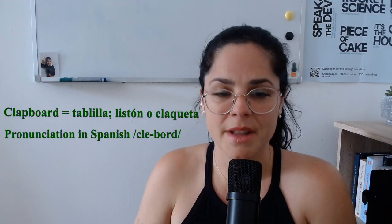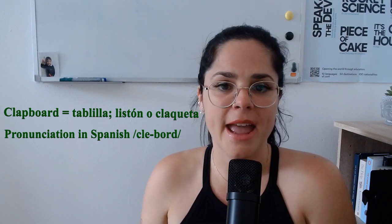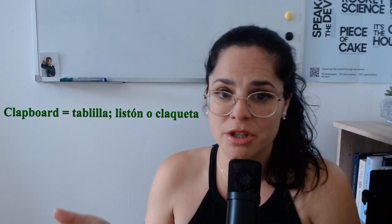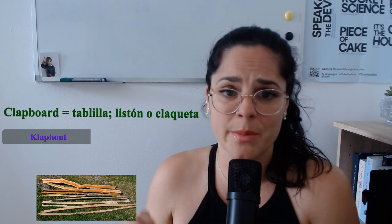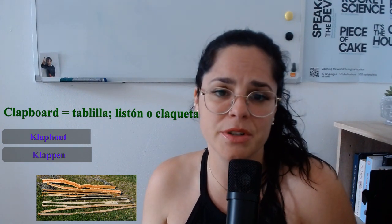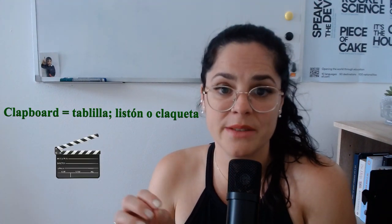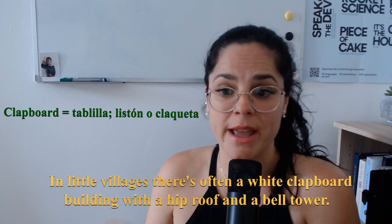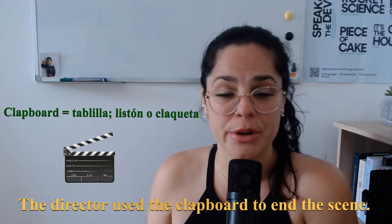Now, 'clapboard' is a narrow board that is thicker at one edge than the other, and that is used to cover the outsides of buildings. This came into the English language as a partial translation of the Dutch word 'kloppout,' meaning stavewood. This probably also derives from the Dutch word 'kloppen,' which means to clap or to hit, from the way carpenters used to nail siding to houses. Clapboard can also refer to the clapping slate used in filmmaking. For example: in little villages, it is often a white clapboard building with a hip roof and a bell tower, or the director used the clapboard to end the scene.